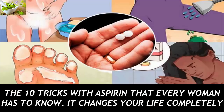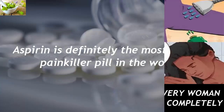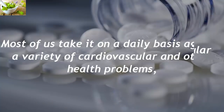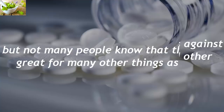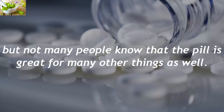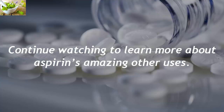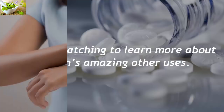The 10 Tricks With Aspirin That Every Woman Has To Know. Aspirin is definitely the most popular painkiller pill in the world. Most of us take it on a daily basis against a variety of cardiovascular and other health problems. But not many people know that the pill is great for many other things as well. Continue watching to learn more about aspirin's amazing other uses.